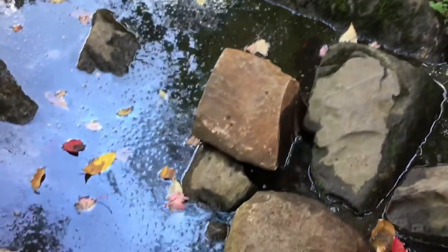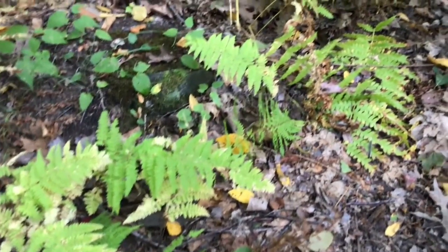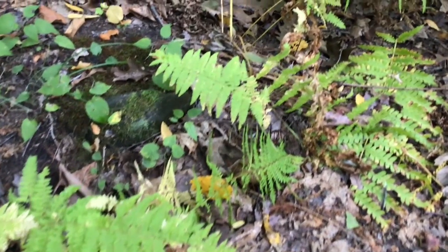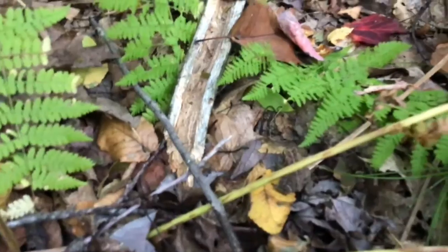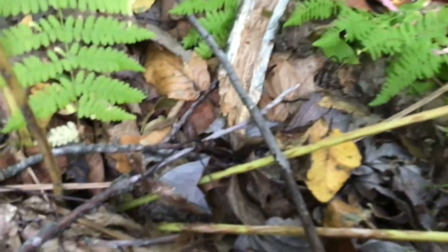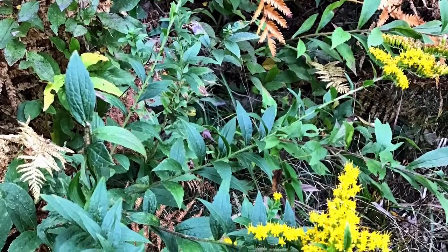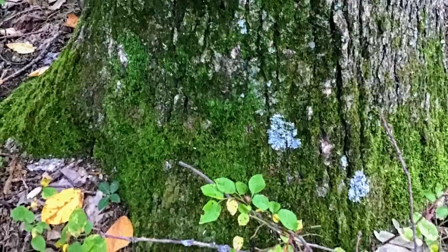Splash! Then we found another jumping creature. Look closely — see if you can see it. It was a toad who was too fast for us to catch. We also saw colorful woodland flowers — yellow and purple.